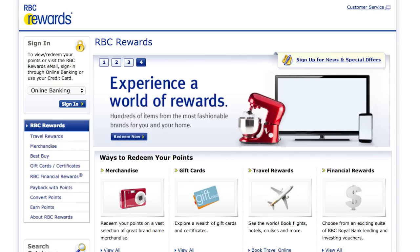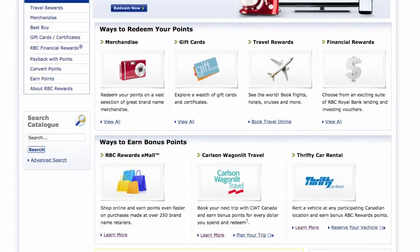The RBC Rewards e-mall is an online shopping site that helps you earn RBC Rewards points faster on thousands of items from hundreds of top retailers. Here's how.